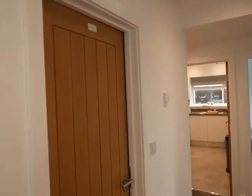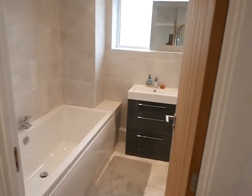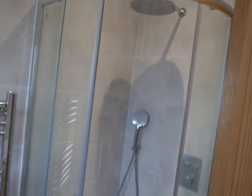This is room one that's available, and here is your shared bathroom. This will be shared with one other person in the property. You've got the bath and a full shower block.